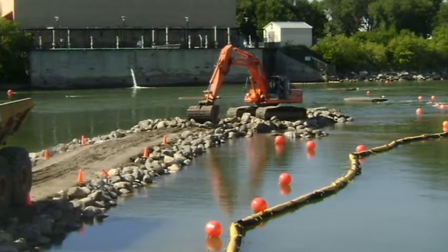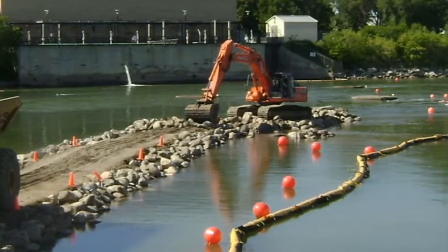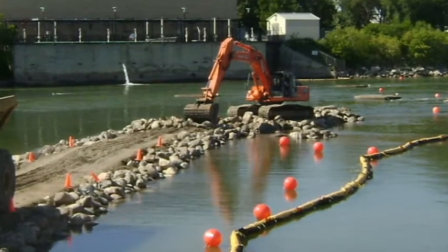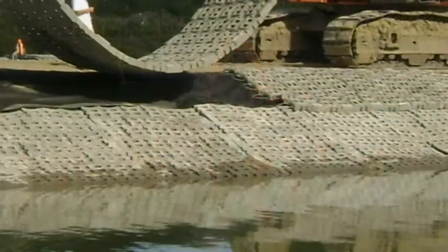The team used the cofferdam method to cross the river and install the pipeline. They used some innovative solutions to solve challenging issues and successfully completed the project under budget and within the specified schedule.